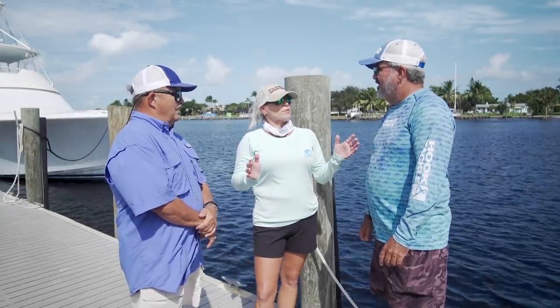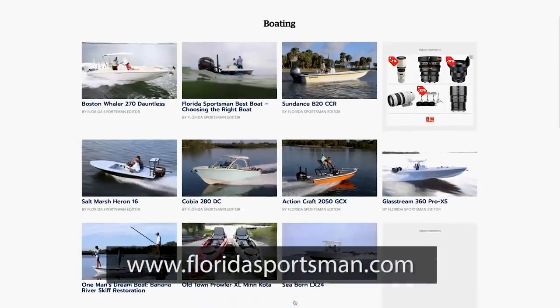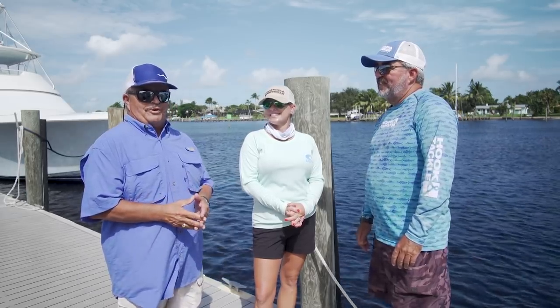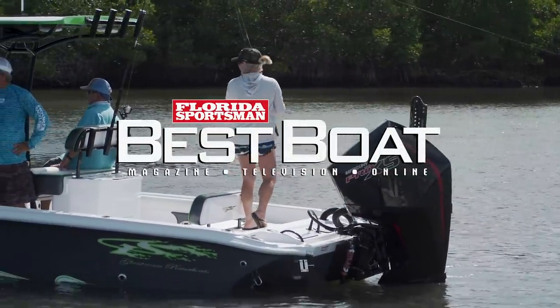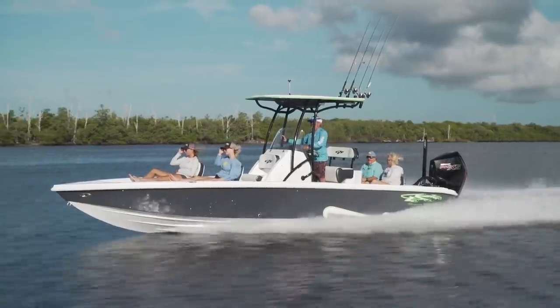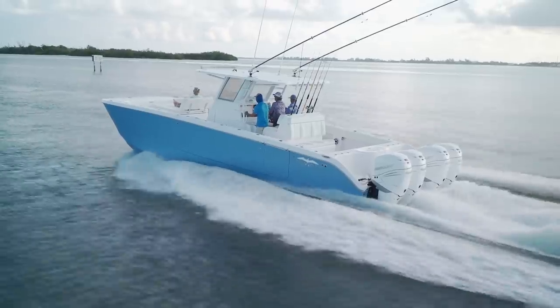These weeks were flying by, and they are, but we still have more to come — so join us next week. If you'd like any more information about the boats you saw today or any boat you see on Best Boat, visit us at floridasportsman.com. Make sure to join us next week on Florida Sportsman Best Boat as we take a look at the Glassstream 260TE, the Sailfish 272C, and the Invincible 37 Cat.